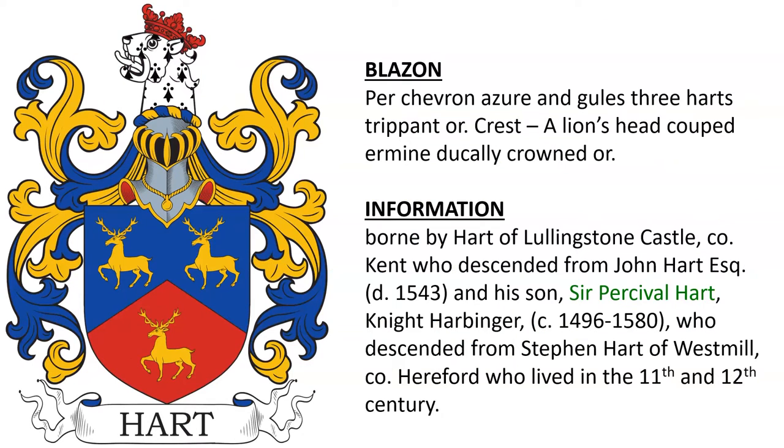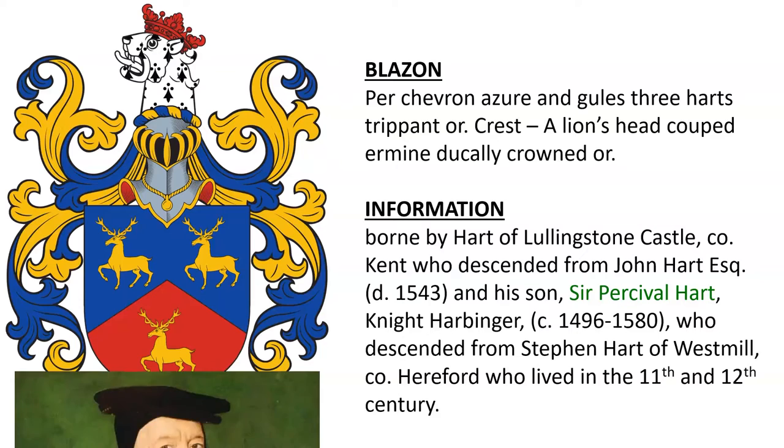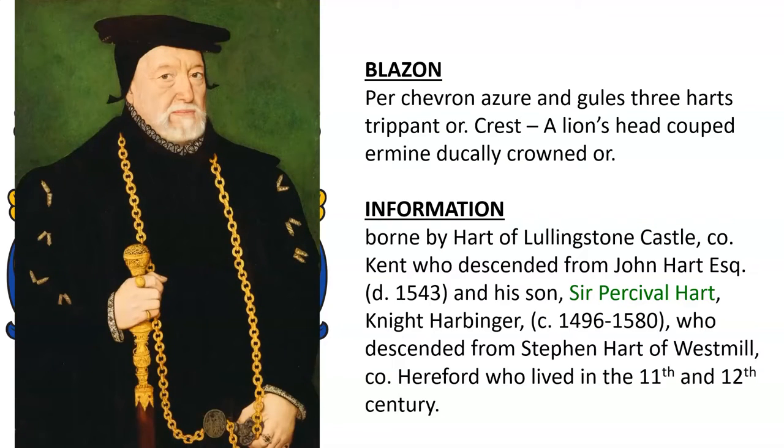The first Hart coat of arms to discuss is blazoned: Per chevron, azure and gules, three hearts trippant or. Crest: a lion's head cooped ermine dukily crowned or, although it's shown gules here. This coat of arms was borne by Hart of Lullingstone Castle in County Kent, who descended from John Hart Esquire and his son Sir Percival Hart, a Knight Harbinger, born 1496, who descended from Stephen Hart of Westmill in County Hereford, who lived in the 11th and 12th centuries.